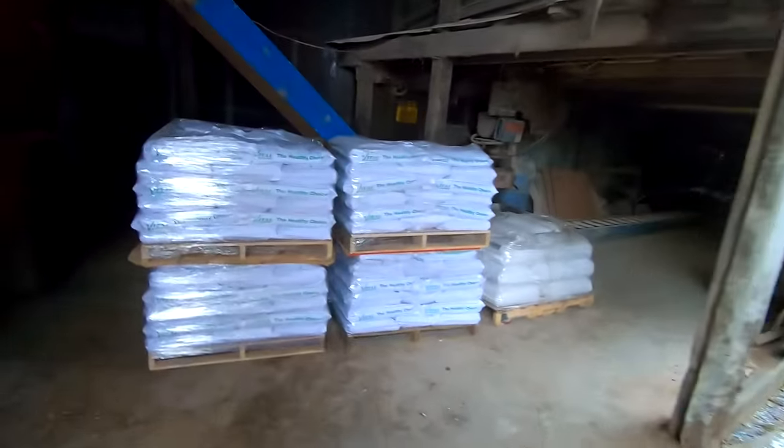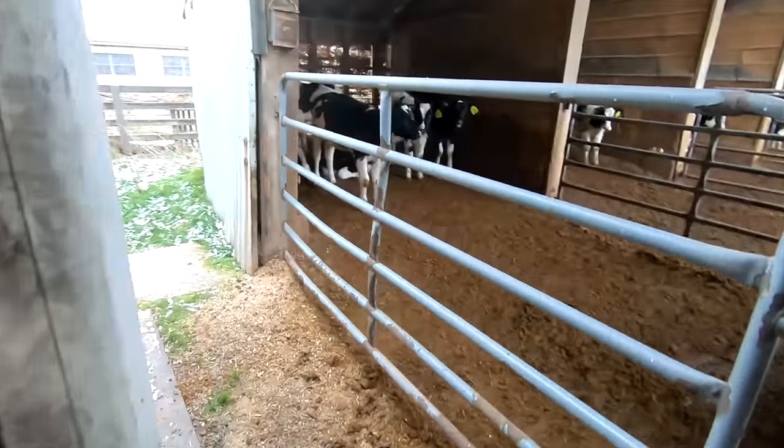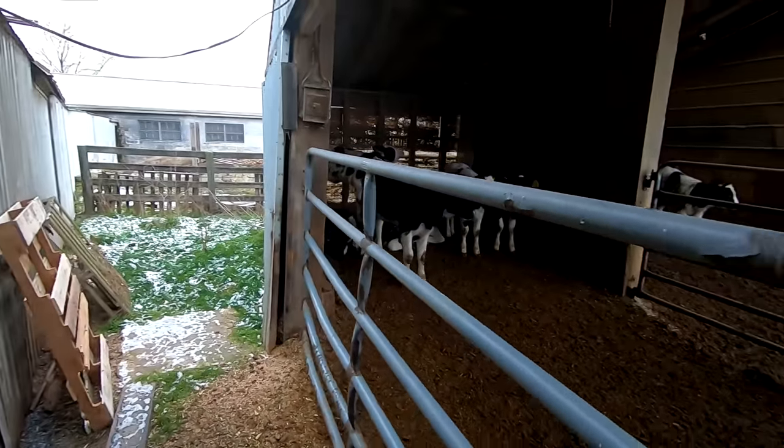In my last video we got rid of the old conveyor so we could stack our mineral here. It'll be nice — when we feed, we can just stay right here and throw it into the conveyor as we need it. We got one more door we need to close, and it's this one at the end of the little heifer barn.